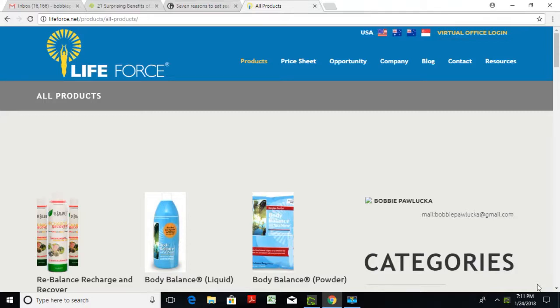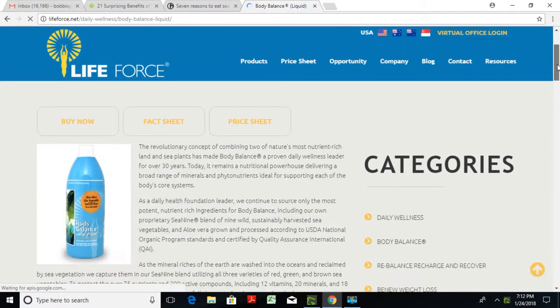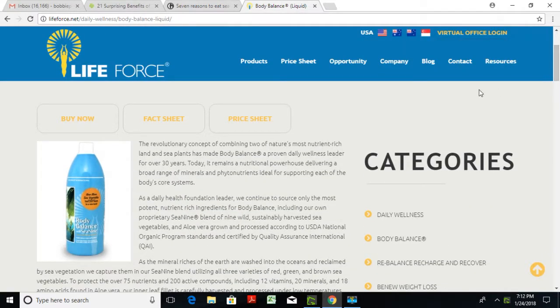Hi, this is Babi Paluka with some information about Body Balance. If you'd like to go to our website, it's lifeforce.net, or you can go to my personal website at lifeforce.net/bobbie. You can click on the first image here and it's going to show you what I wanted to show you.